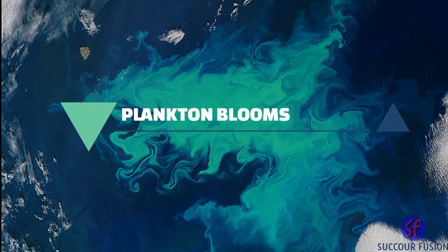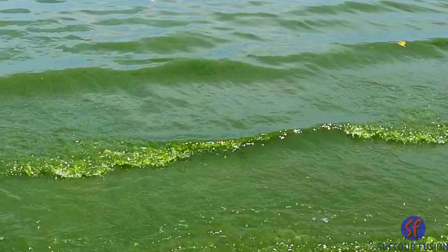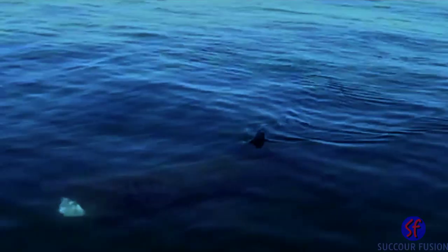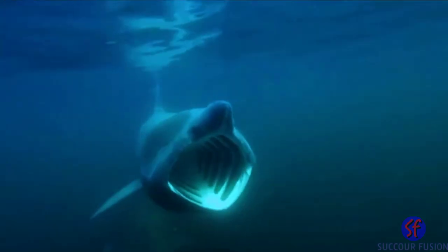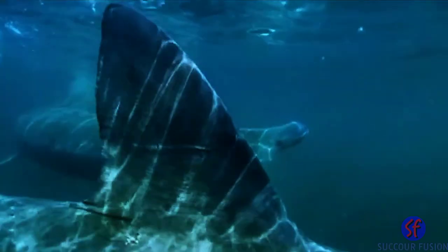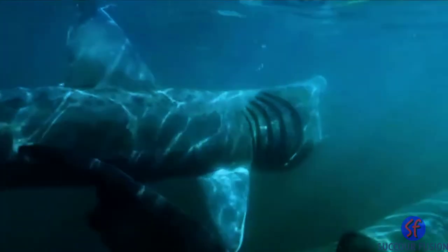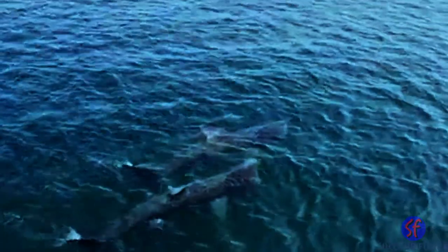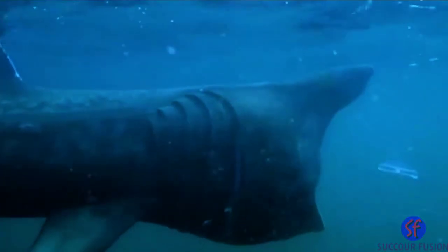Plankton blooms: when plankton bunches together it forms a plankton bloom. These blooms provide food for a huge variety of species. Every summer, basking sharks make their way to the Welsh coast to feast on these plankton blooms. These huge sharks travel with their large mouths open in order to pick up all the plankton floating in the water.